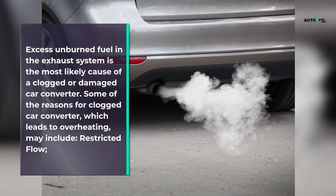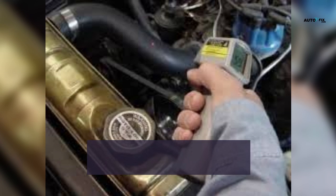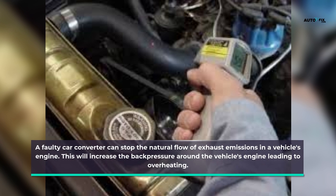Excess unburned fuel in the exhaust system is the most likely cause of a clogged or damaged catalytic converter. Some of the reasons for a clogged converter which leads to overheating may include restricted flow. A faulty catalytic converter can stop the natural flow of exhaust emissions in a vehicle's engine, which will increase back pressure around the engine leading to overheating.